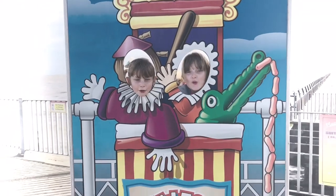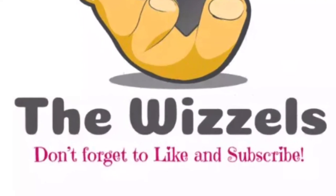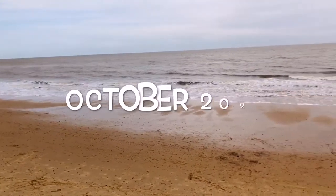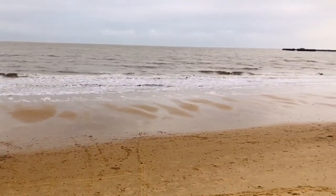Welcome to the Wizzles! Today we're in Walton-on-the-Naze and we're going to go check out the pier.